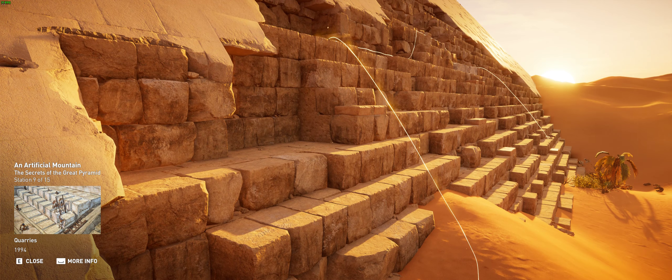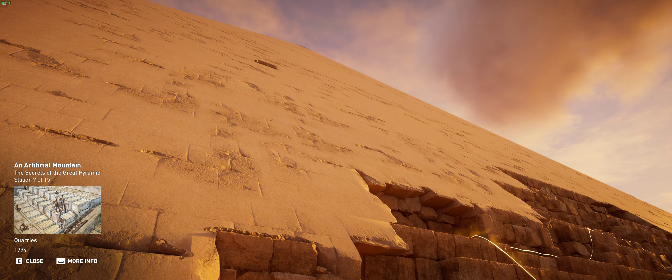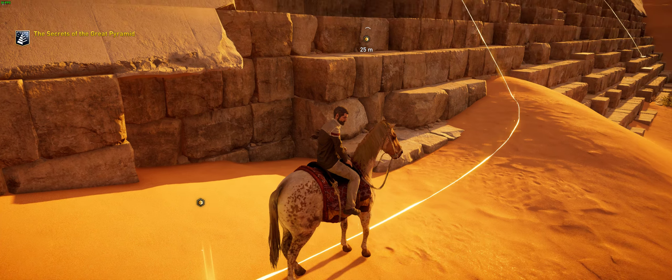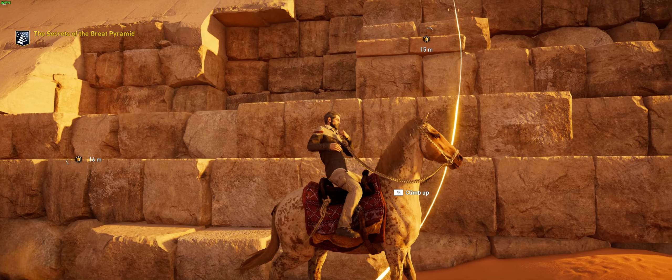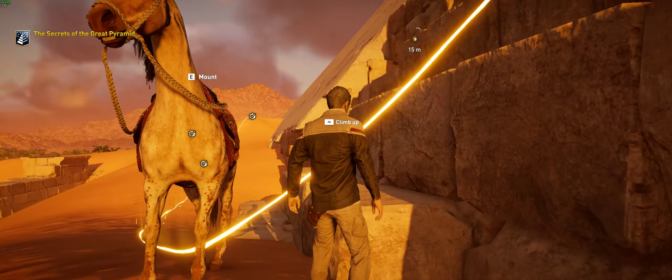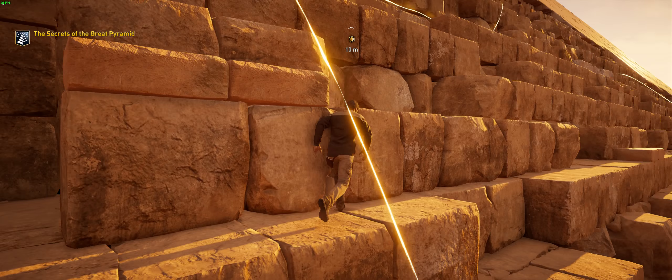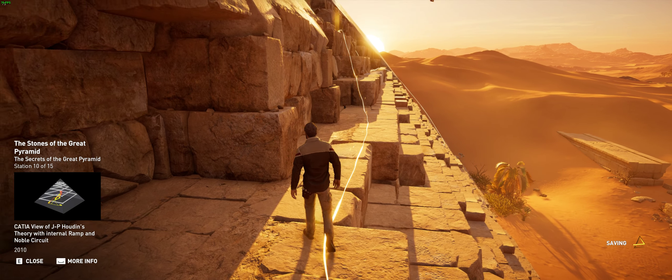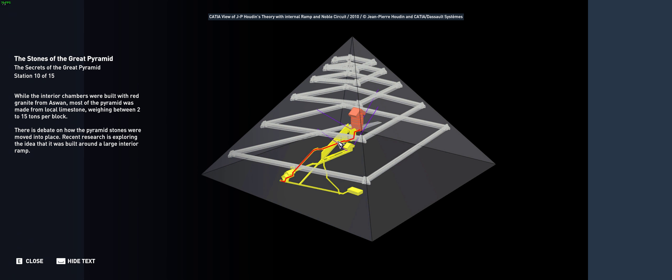It is estimated that it took between 600,000 and 2 million blocks of stone to build the Great Pyramid. Experts calculate it would have required men to move 12 blocks every hour around the clock for 20 years to place the 2.3 million stones the monument is made of. While the interior chambers were built with red granite from Aswan, most of the pyramid was made from local limestone. Recent research is exploring the idea that it was built around a large interior ramp.